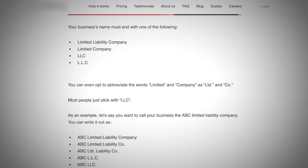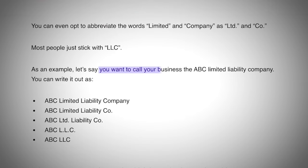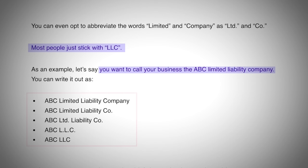The first thing you need to do is pick the name for your LLC. Be aware that in Florida, they require that your business name must end with one of the following: limited liability company, limited company, LLC, or L.L.C. As shown, if your company is ABC, it should look like one of those formats — but as the article even shows, most people have theirs as simply LLC.